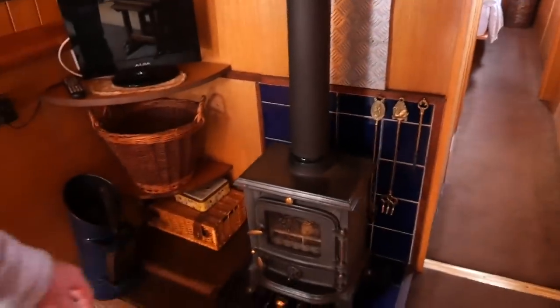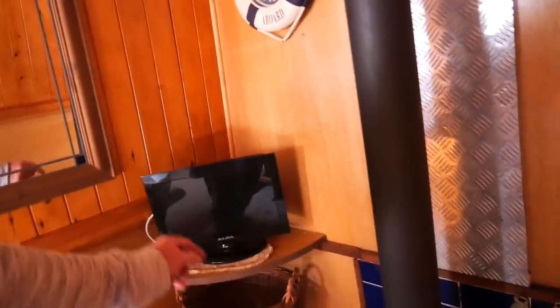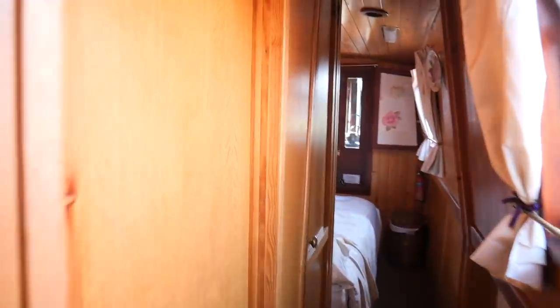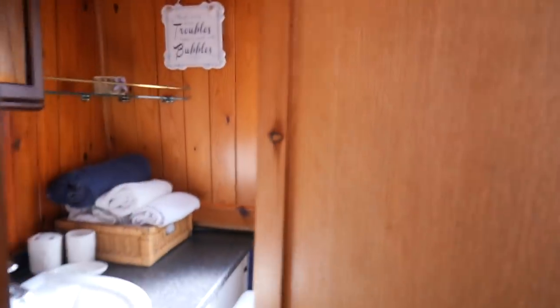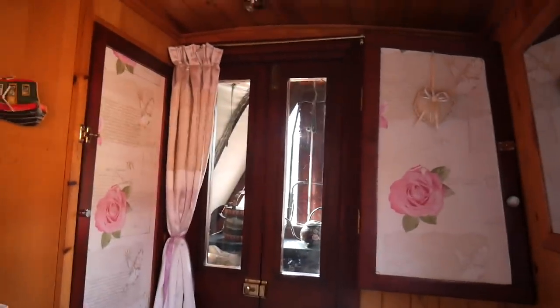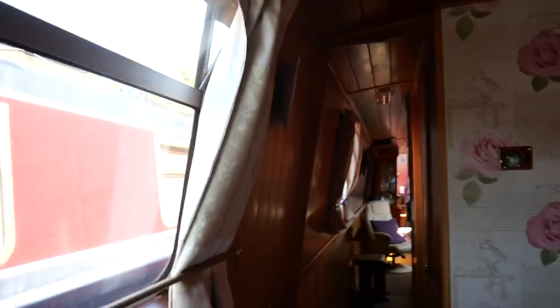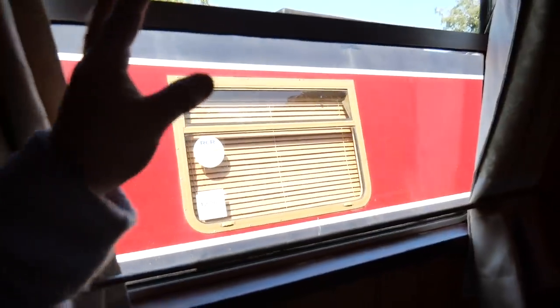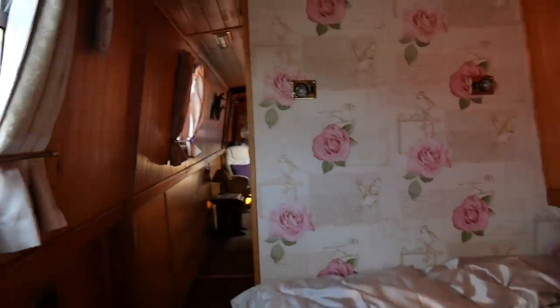That's the little stove there, got a little TV — not that we watch much TV. Going through here to the bedroom, there's a bathroom just there. And this is the bedroom going out onto what's called the well deck. Coming back through, you can see the nice big windows — this is the bedroom.